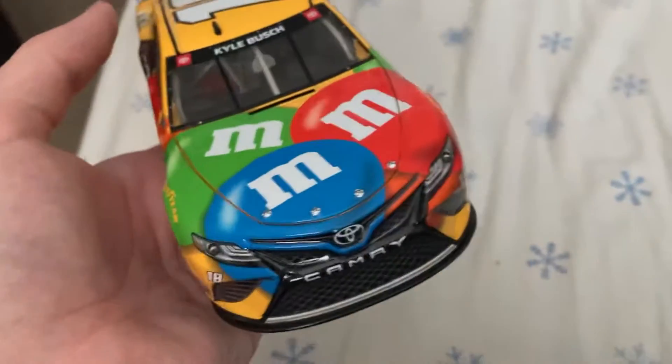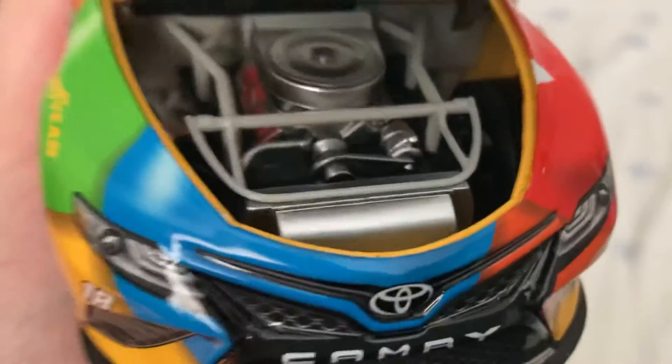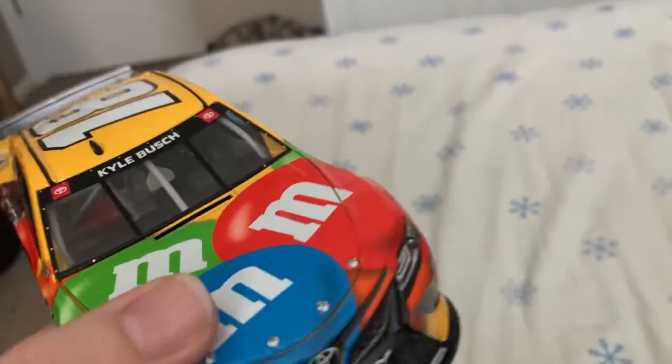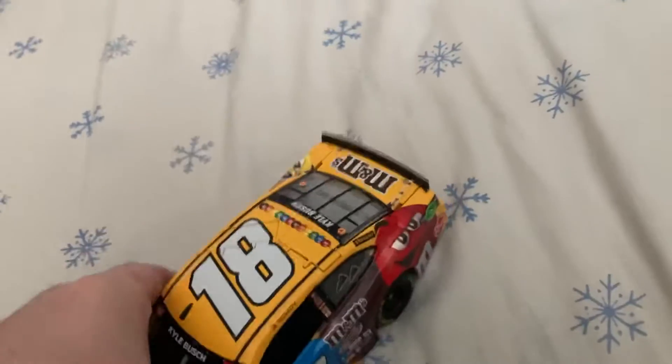We'll take a look under the hood — it wants to open. There's underneath the hood if you want to see that. You got Mobile 1 and Toyota under there. I'm surprised there's no M&M's! There's engine detail if you'd like to see that. The hood is a little stiff, like Lionel always can be. And the roof flaps do indeed open.